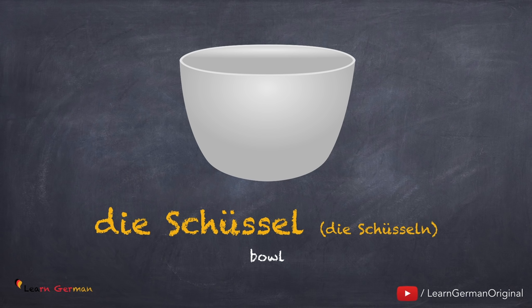You can watch our video on articles, which will give you tips on how to remember articles for various nouns.